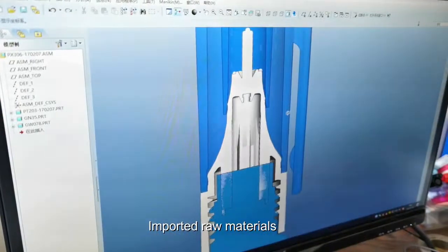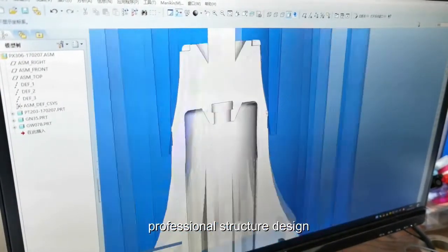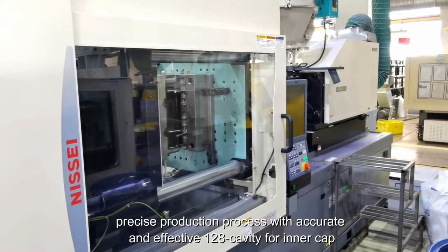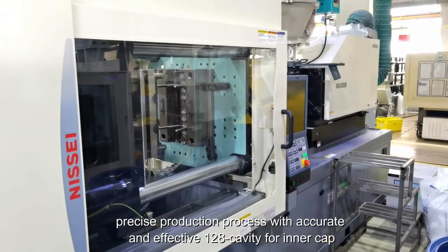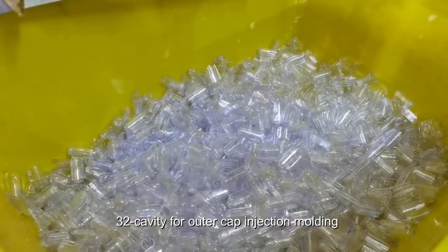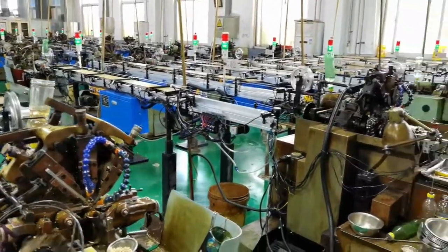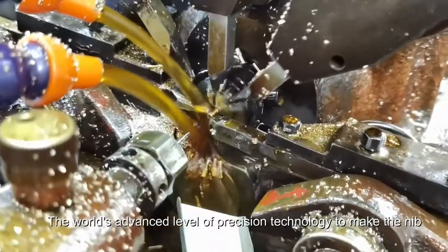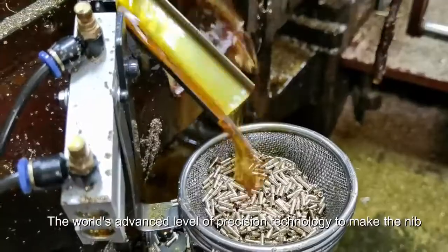Imported raw materials, professional structure design, and a precise production process with accurate and effective 128-cavity inner cap and 32-cavity outer cap injection molding, achieving the world's advanced level of precision technology.